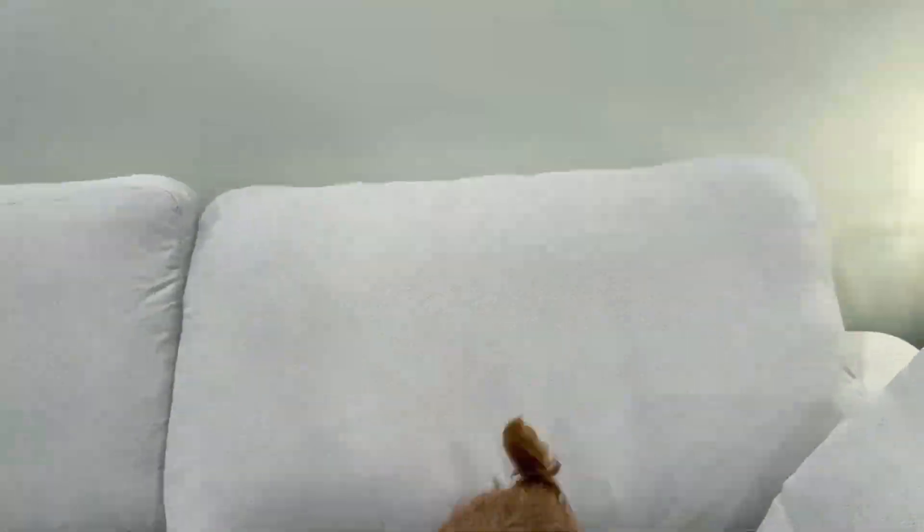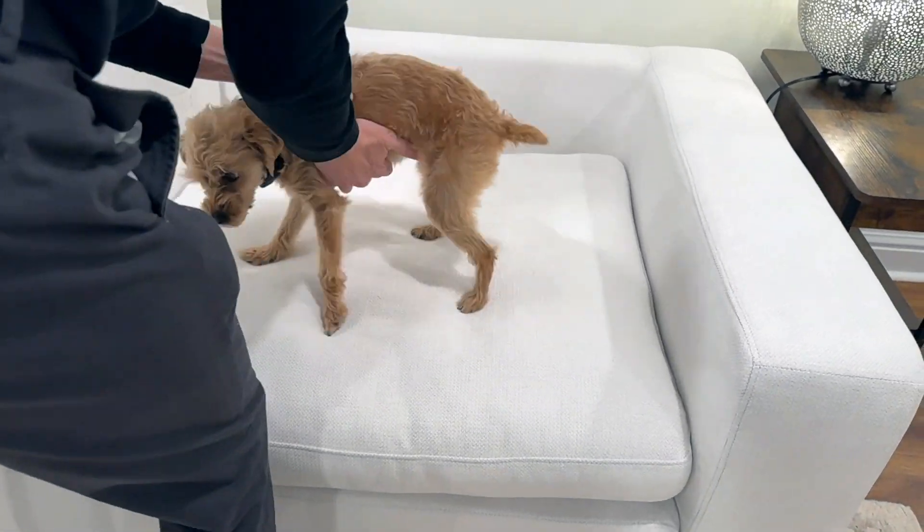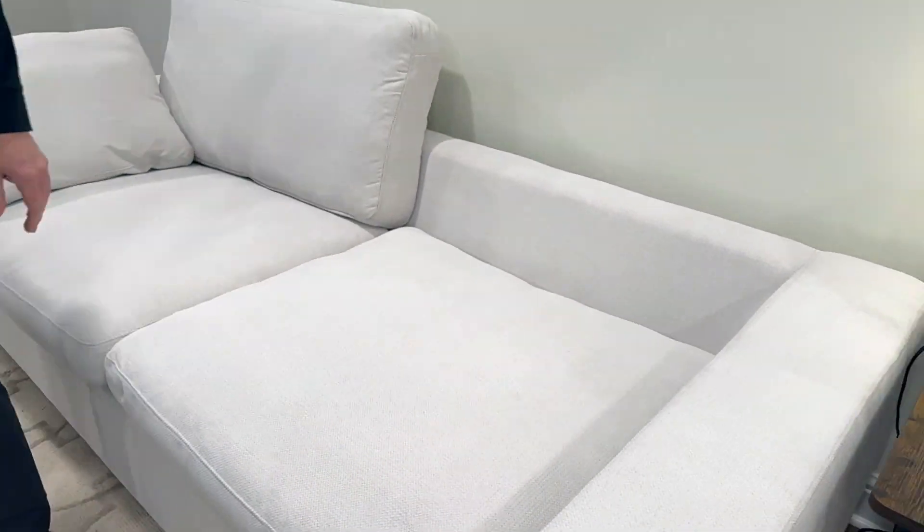This is the material close-up — very soft, very durable. As you can see, Peppa is loving it. I love that you have the legs on the bottom but that you can't see them.